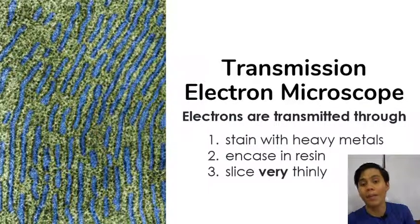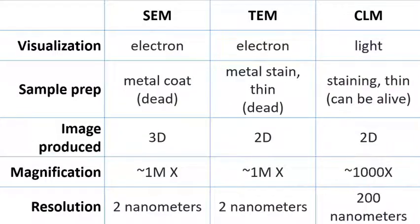This image is actually the endoplasmic reticulum of a cell. Here's a summary table of the differences between the different types of microscopes — SEM, TEM, and CLM. For visualization, electron microscopes use electrons and light microscopes use light. For sample preparation, electron microscopes will kill your sample because of the metal used to stain or coat it. For compound light microscopes, specimens can be alive if you don't use staining procedures. The SEM can produce 3D images, while the others make 2D images. For magnification, electron microscopes have a maximum of 1 million times, while the very best compound light microscopes can go up to a thousand times — any more and you can't actually see anything because of the 200 nanometer resolution barrier.